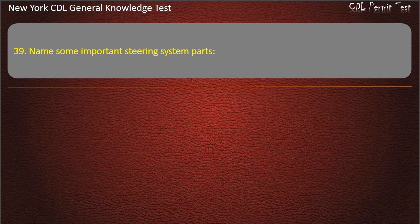Question 39. Name some important steering system parts. Tie rod, spindle, and pitman arm. Answer: Tie rod, spindle, and pitman arm.